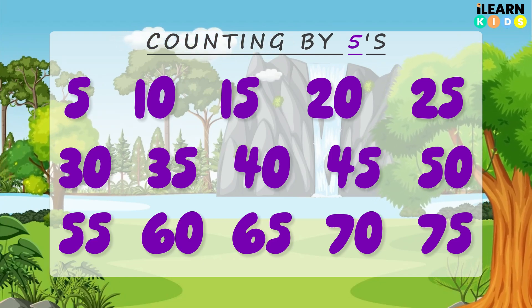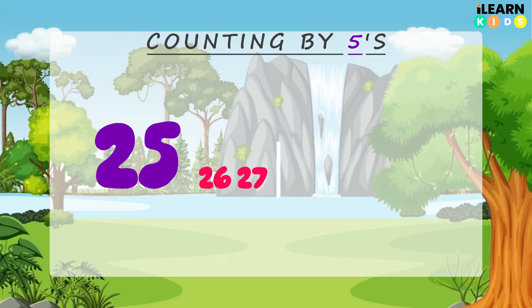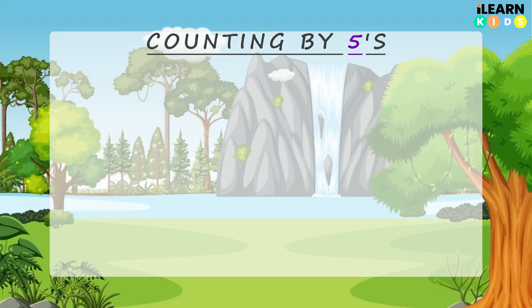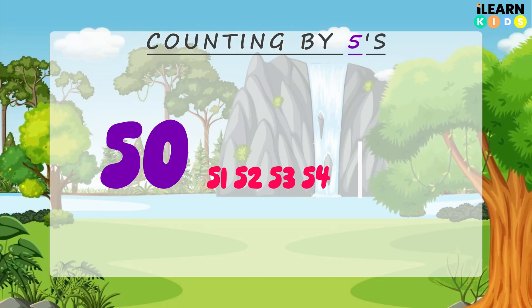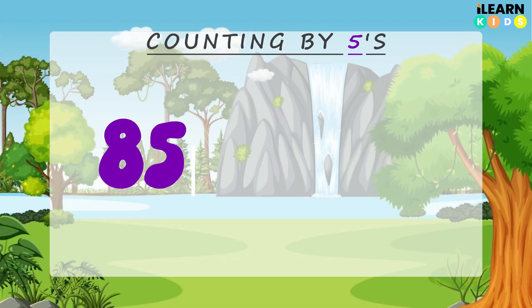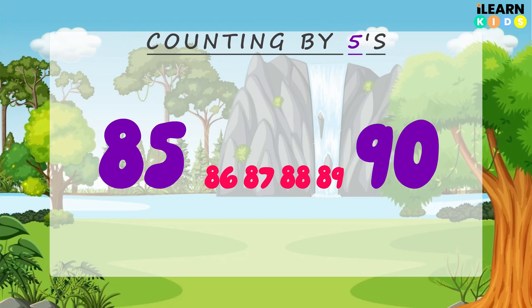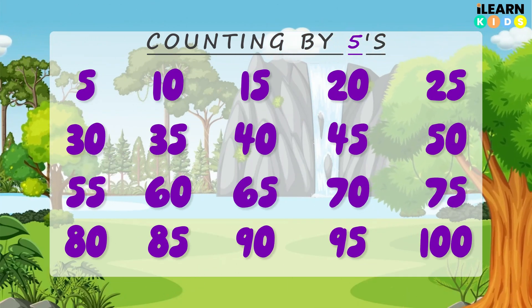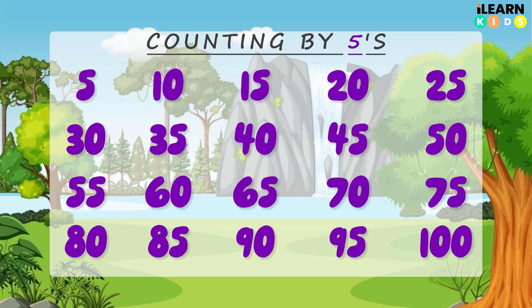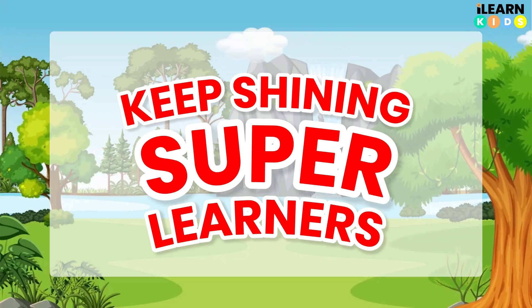Do you want to do a quiz with me? Let's see what we've learned. What number comes after 25 when we skip count by 5s? 30 — fantastic! What number comes after 50? 55 — great job! Last quiz: what number comes after 85? 90 — amazing! You are a skip counting champion! Skip counting helps us count faster and learn multiplication. Try skip counting by 5s with your friends and family. Don't forget to like, subscribe, and share for more fun learning videos. See you at the next lesson, super learners! Bye-bye!